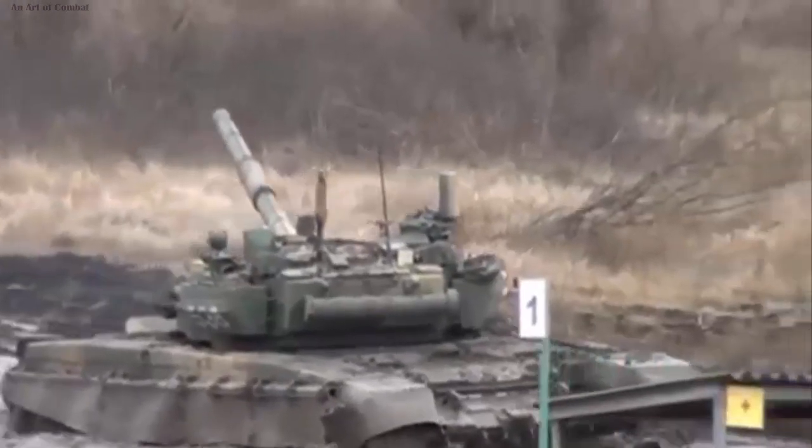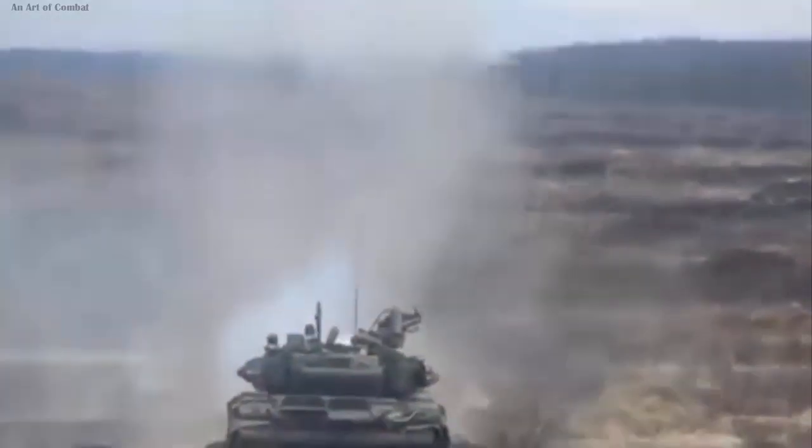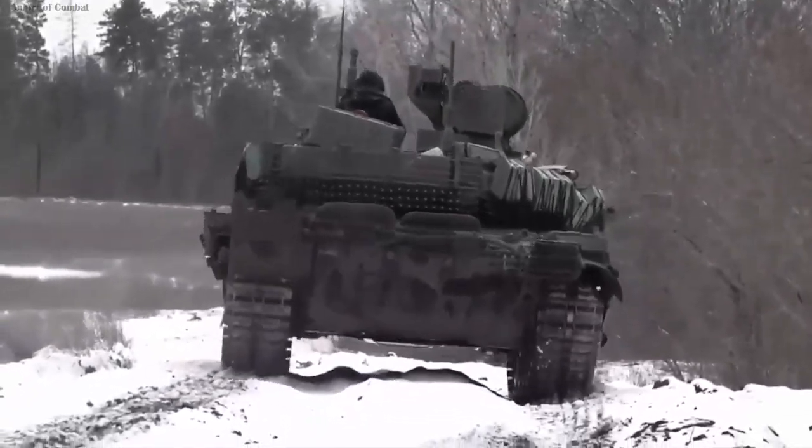The press services of Uralvagonzavod claim that the new configuration of the T-90M tank has enhanced capabilities, highlighting its agility and speed compared to its counterparts. The updated T-90M tank has undergone modifications based on real-world combat experience, including in Ukraine.